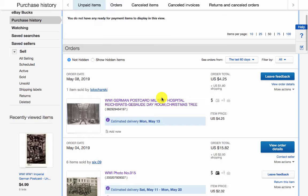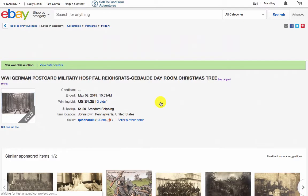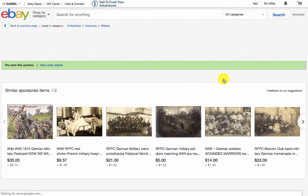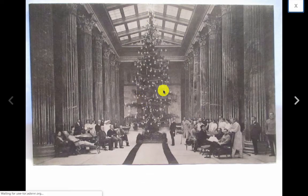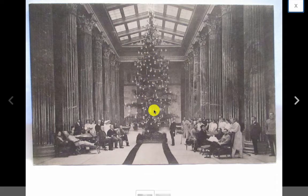The first postcard is from a dealer in Pennsylvania. It is a Christmas card, and I have a soft spot for old vintage Christmas items. Bidding started at less than a dollar with three bids. You can see a beautiful Christmas tree, a beautiful building, and people convalescing and recovering — possibly a hospital scene.